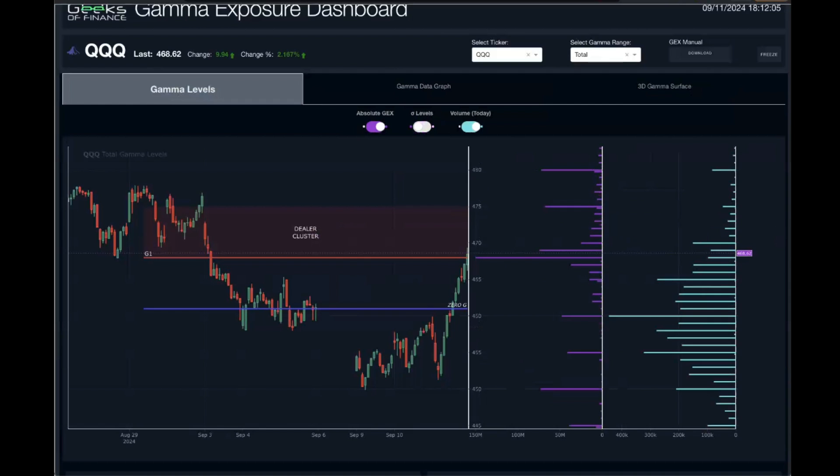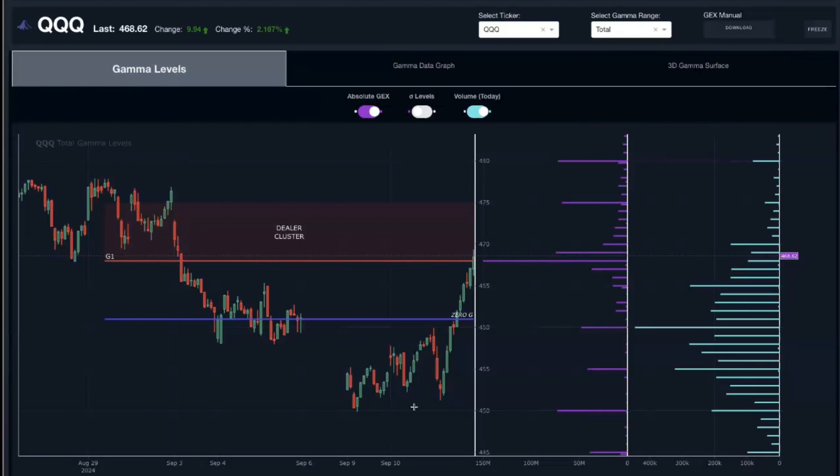Looking at the QQQ, we're seeing a very similar picture. Semiconductors really led the way today, so it's no surprise the QQQ also had a huge rally up into positive gamma exposure territory. Tomorrow and Thursday will be key — watching the larger gamma exposure concentrations at 475 and 480. Similar to the S&P 500, we want to watch whether these gamma concentrations are growing heading into Friday.